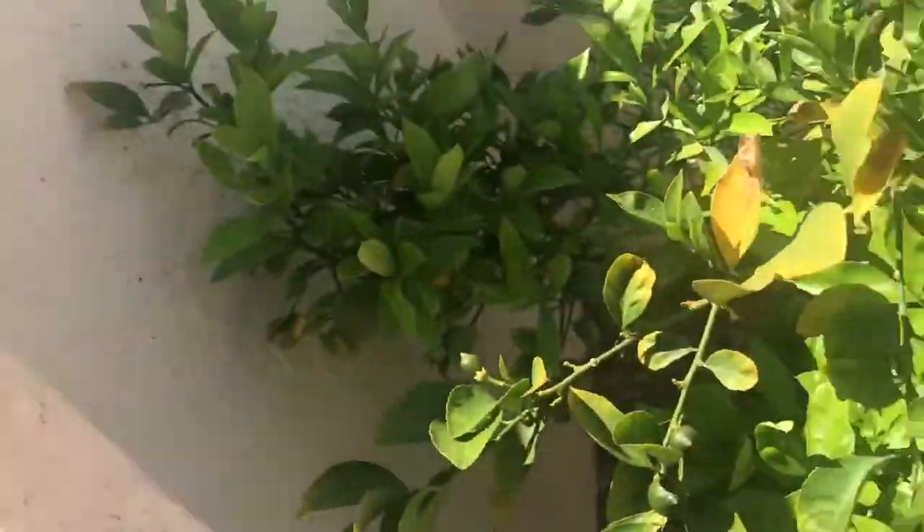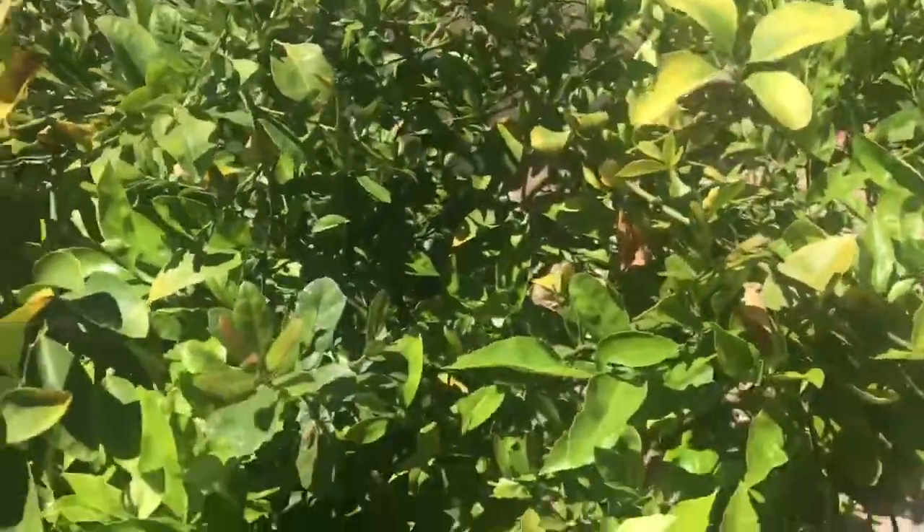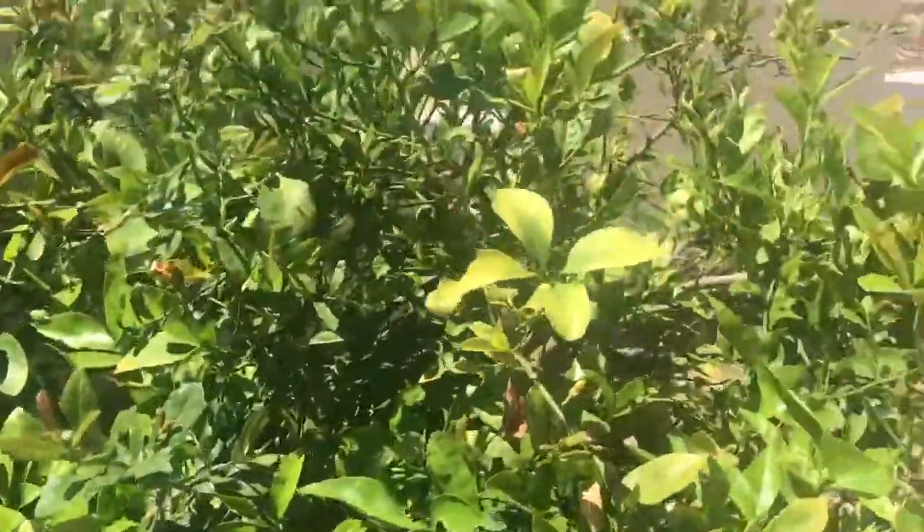Kiddos, I have a little special video to show you this morning. It's about this lemon tree. I think I showed you the lemon tree before — it's in a pot in the corner of the courtyard.